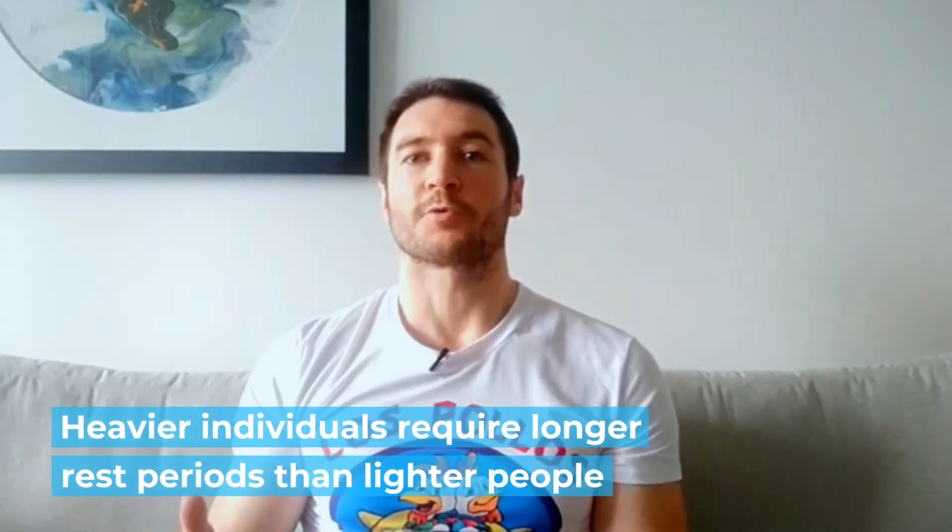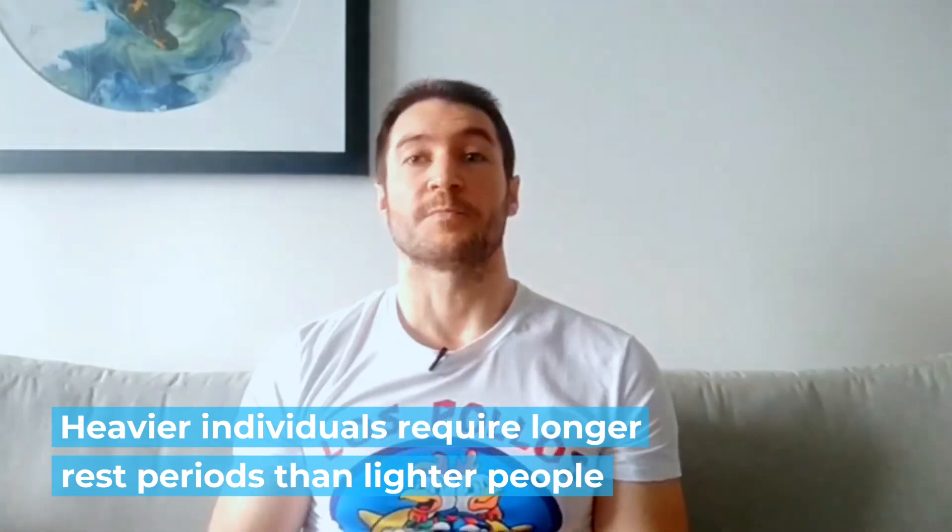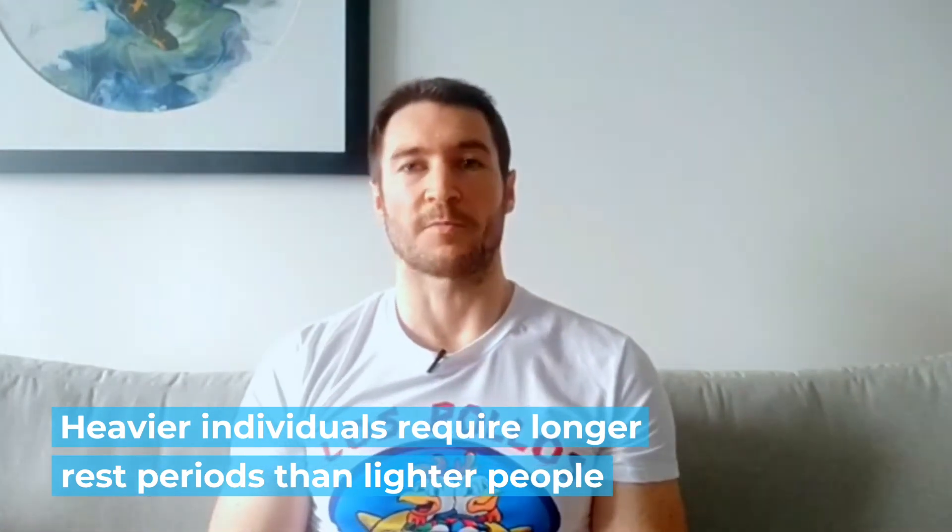One factor to consider when it comes to rest periods is body size. Heavier individuals require longer rest periods than lighter people because their bodies have to work harder to support their greater body mass. This is especially relevant if your body weight is over 100 kilograms or 220 pounds. Heavier people can generally lift heavier loads too, which will have a greater impact on their rest breaks and recovery cycle.